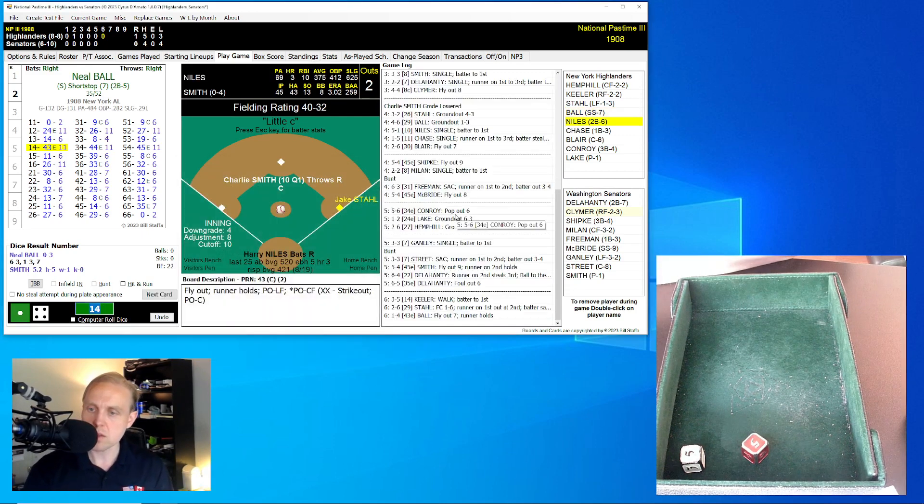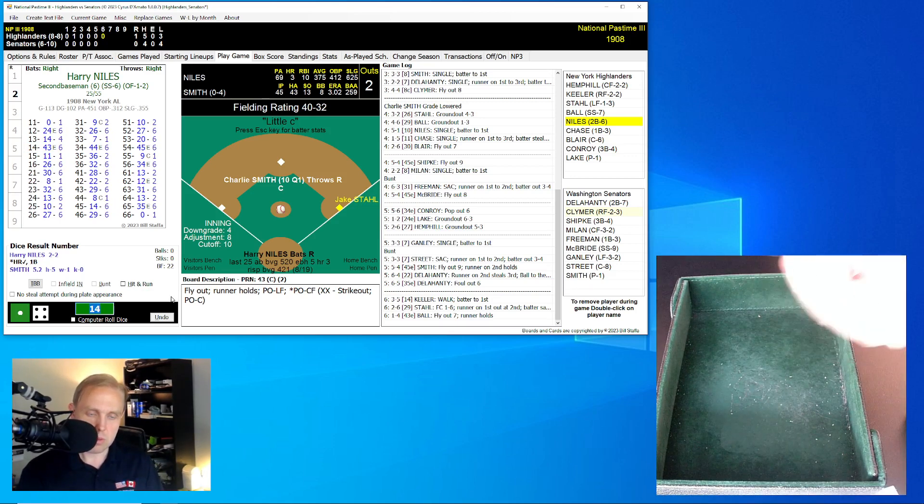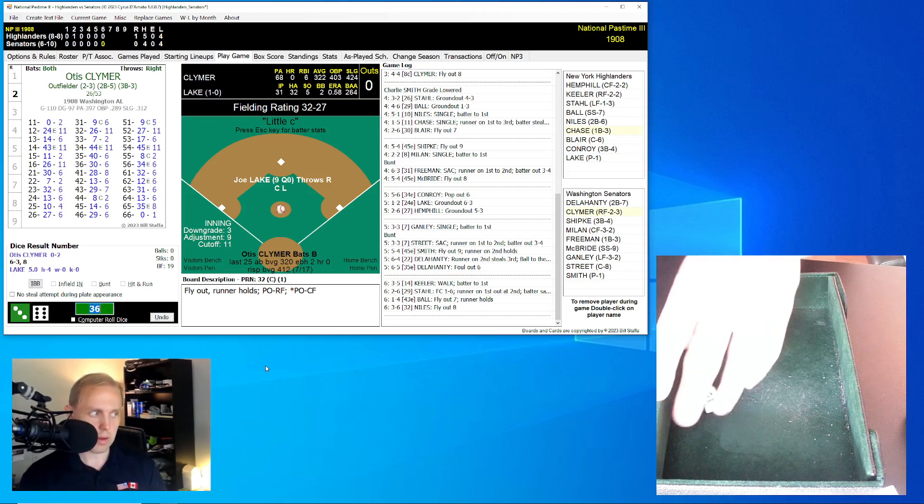Here is Harry Niles — it was Niles who had that home run, the only run of the ball game so far. That's his third home run of the season, hitting impressively with all those ones in that second column. He rolls a 36 for a 32 — fly ball to center field, Milan has that for the out. We go to the bottom of the sixth.